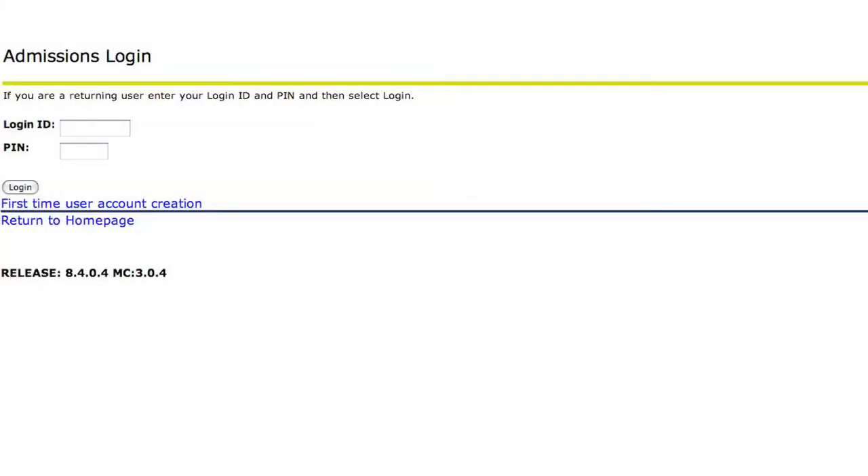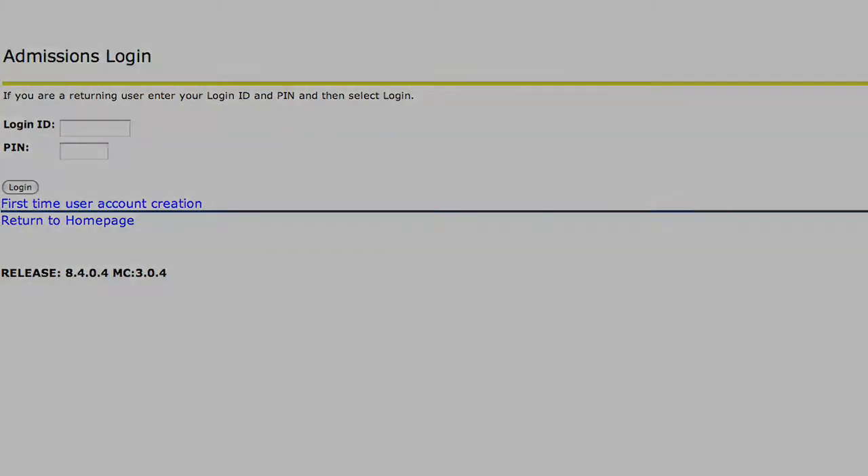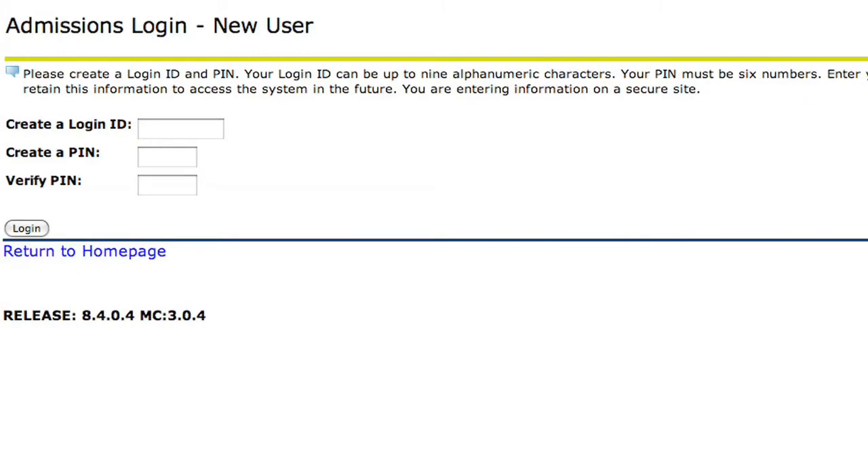If this is your first time submitting an online application, follow the First Time User Account link to get started. Following the instructions on the screen, you will create your username and PIN number.